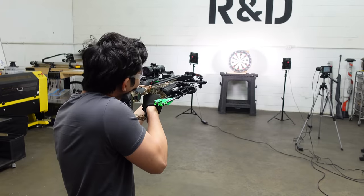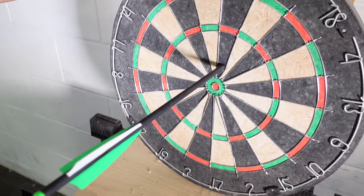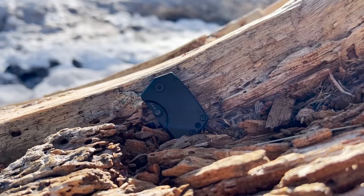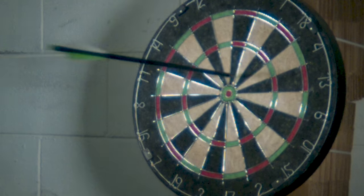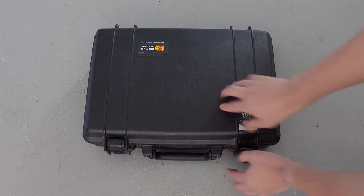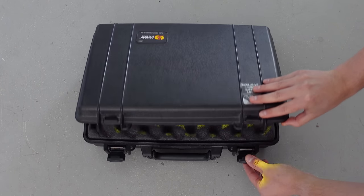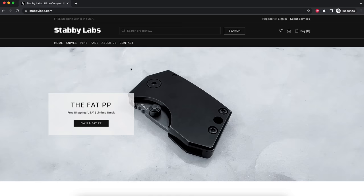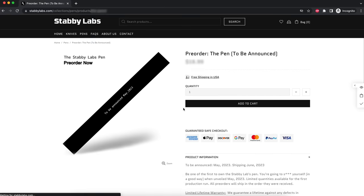This is absolutely huge. Guys, if you want to win a crossbow, check out the link below. We're also working really hard to keep Fat PP, our 5th Pocket EDC knife, in stock this time. We also have a brand new Stabby Labs product that we spent over 10 months designing — it's Stabby Labs' first EDC pen, but it's not any ordinary pen. That's unveiling very soon and it's available for pre-order at StabbyLabs.com.